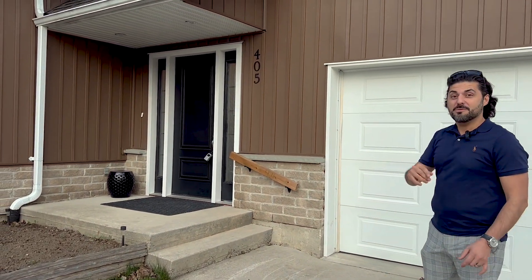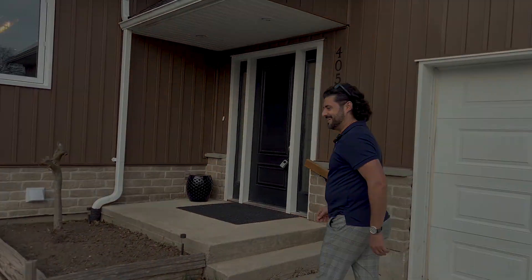Hi friends, Mir here with your local home finder team and I have a fantastic property for you guys to see today. We are here today at 405 Mini Street. Let's go in and check it out.